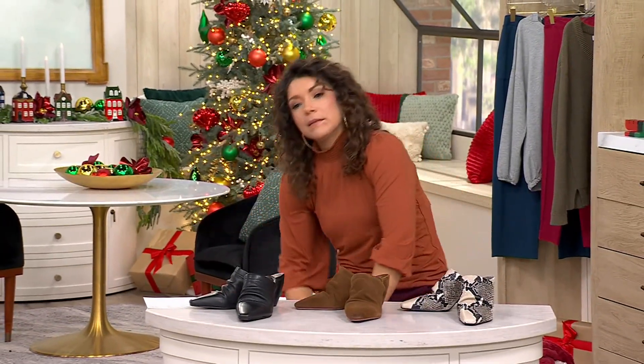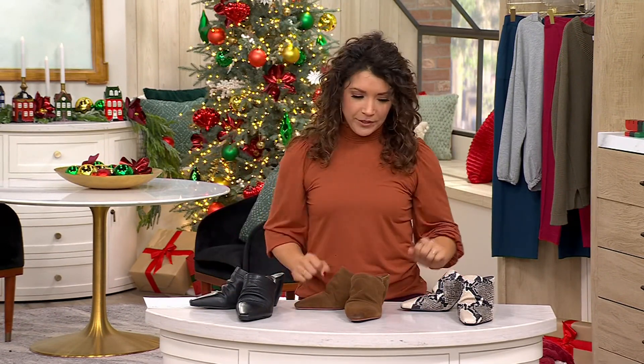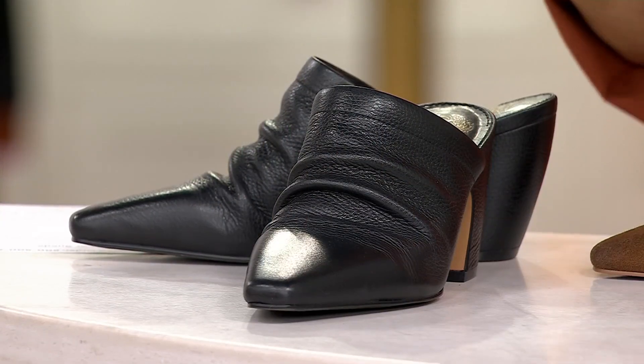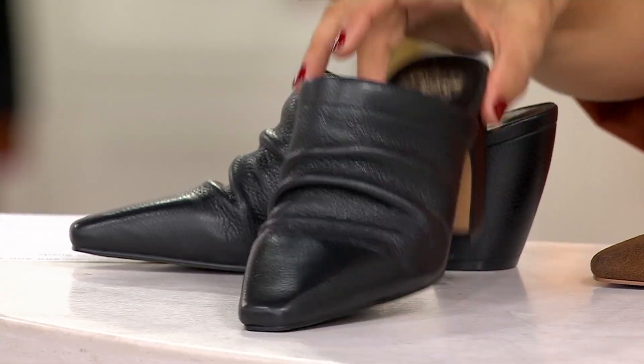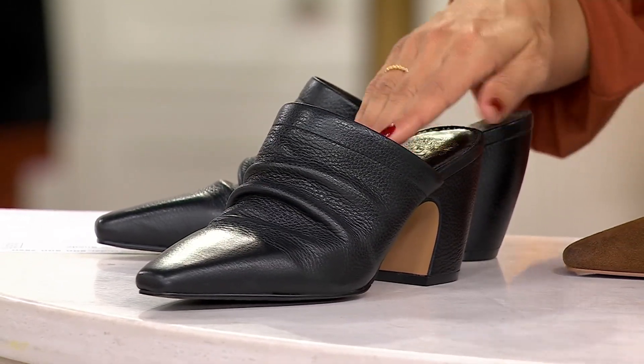You want to take your shoes off to be respectful, and now you've got this big boot. Here's the solution — a mule. Not only do you get the ease of a slip-in, but when you're wearing this with a flare or bootleg pant, it's going to look like a little shoe beauty, and it is going to be one of the most comfortable heels because it's Vince Camuto.